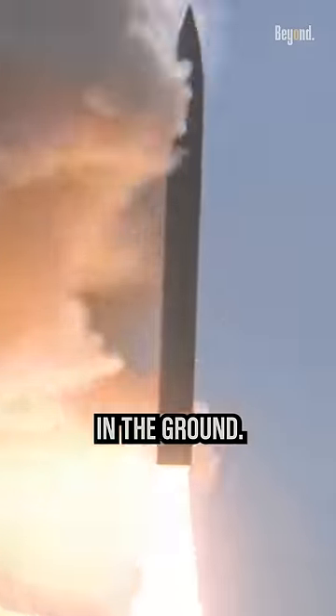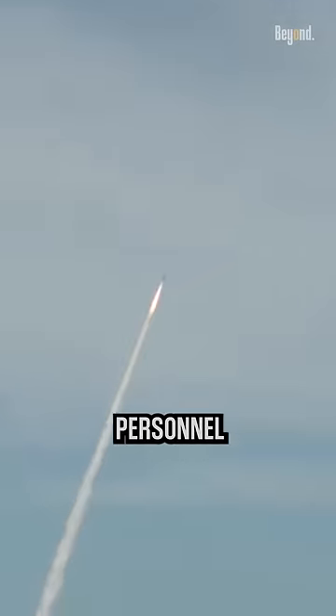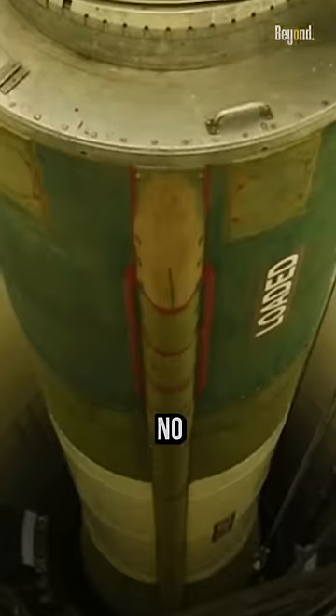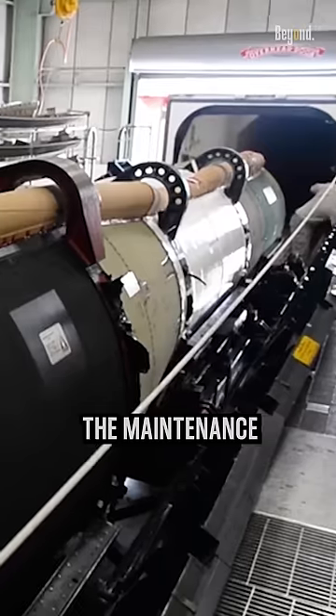On the other side, ICBMs are much cheaper to build — just a concrete hole in the ground. It only needs a few personnel to manage a missile launch complex, no reactor, no underwater operation, so the maintenance is very low.